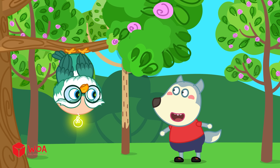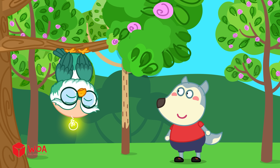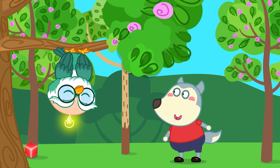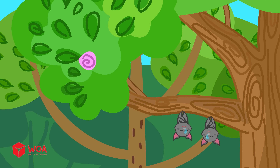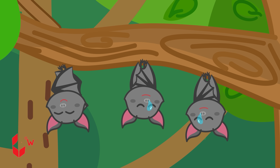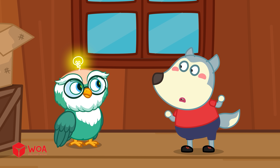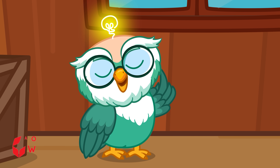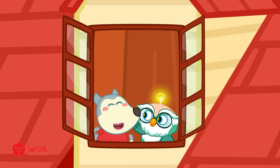But how can bats hang on so tightly without falling? Their muscles are designed so that the more they relax, the tighter their claws hold on. What are we going to do with it now? If a bat is in your house, don't touch it. Just open a window and let it fly out safely. I got it!